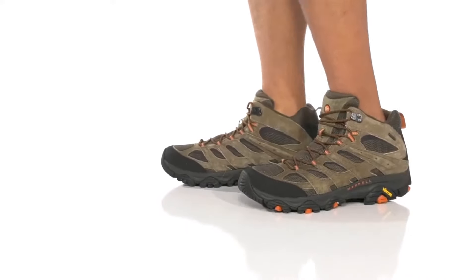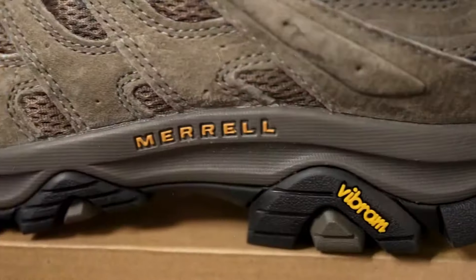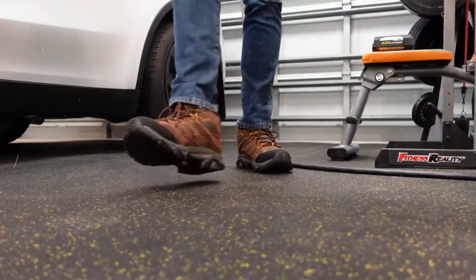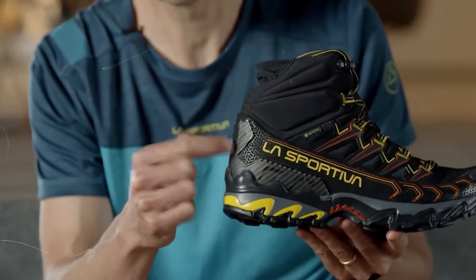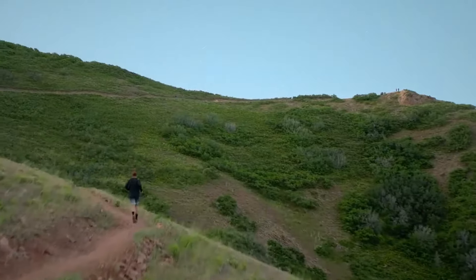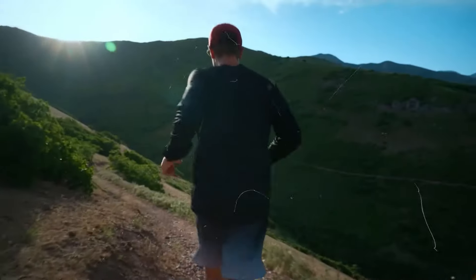If you find yourself slipping on steep trails or feeling every rock underfoot, it might be time for a hiking boot upgrade. These hiking boots are more than just footwear — they're crafted to provide incredible traction, durability and comfort, ensuring you can tackle any terrain with confidence and ease. But with so many hiking boots in the market, it can be hard to choose the right one.